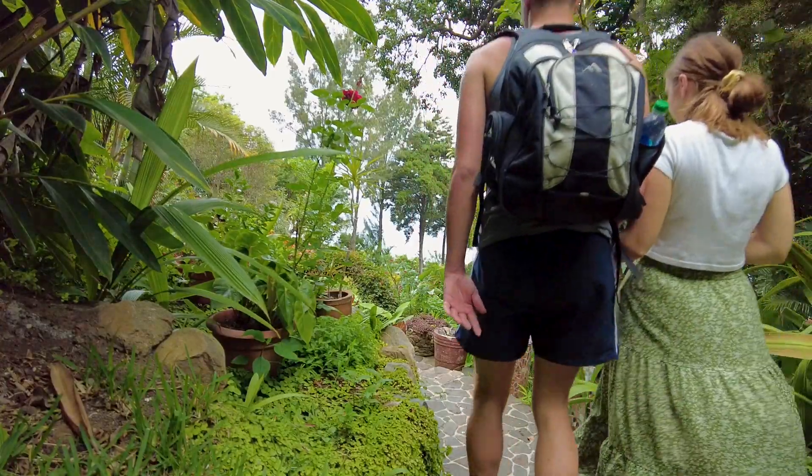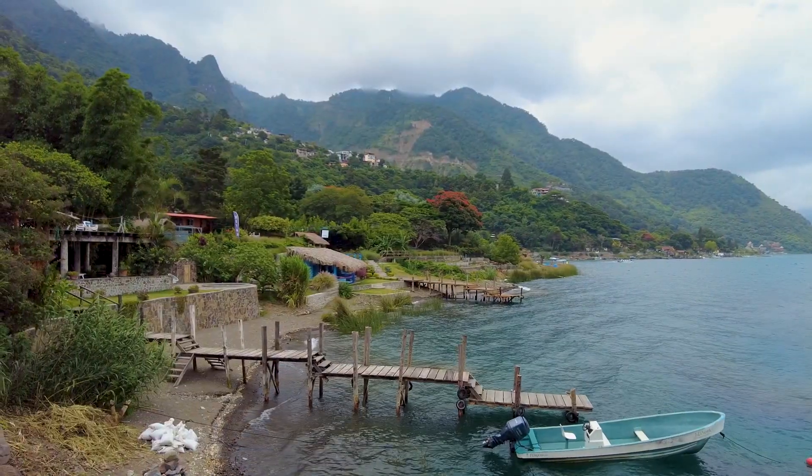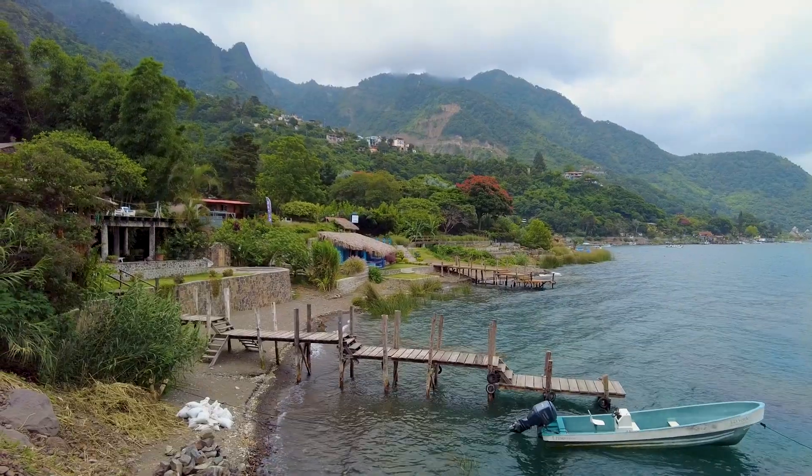Now we're going to walk to Santa Cruz for some lunch. From our treehouse, there is a beautiful path overlooking Lake Atitlan that we are taking to get to lunch.